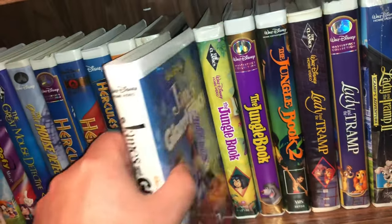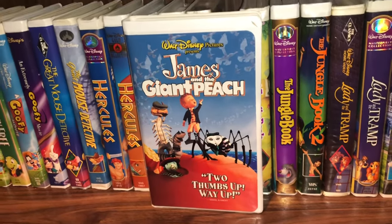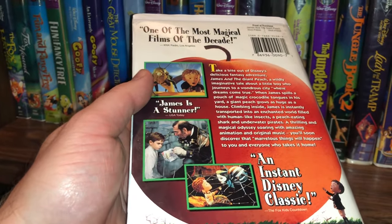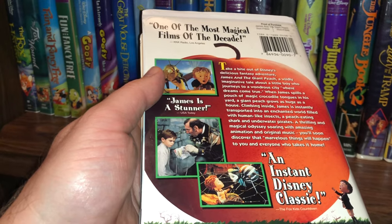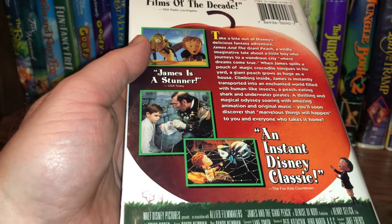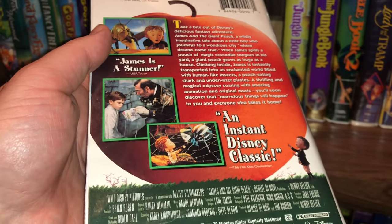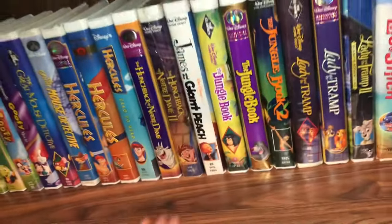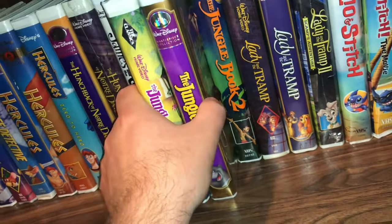Another one I thought was pretty good was James and the Giant Peach — it reminds me so much of a Tim Burton movie. And I looked it up — it actually is a Tim Burton movie! That's exactly why it reminded me of one. Silly me. Isn't that funny how that works? It's a movie based on a Roald Dahl book.